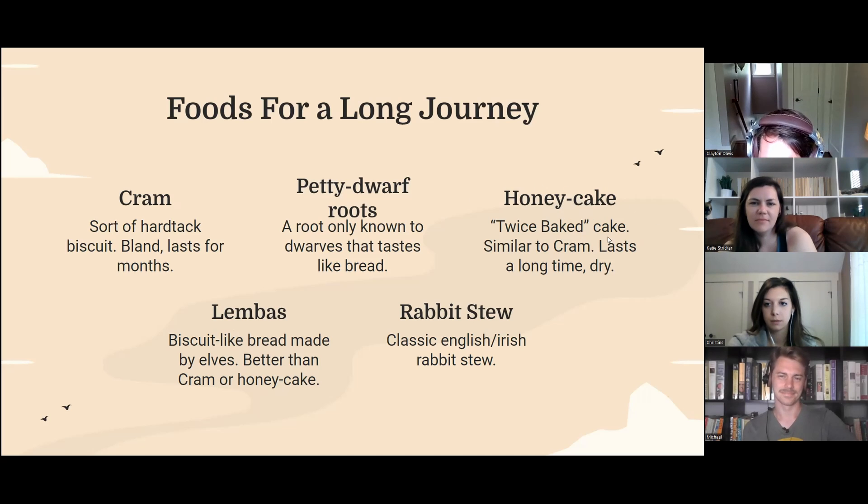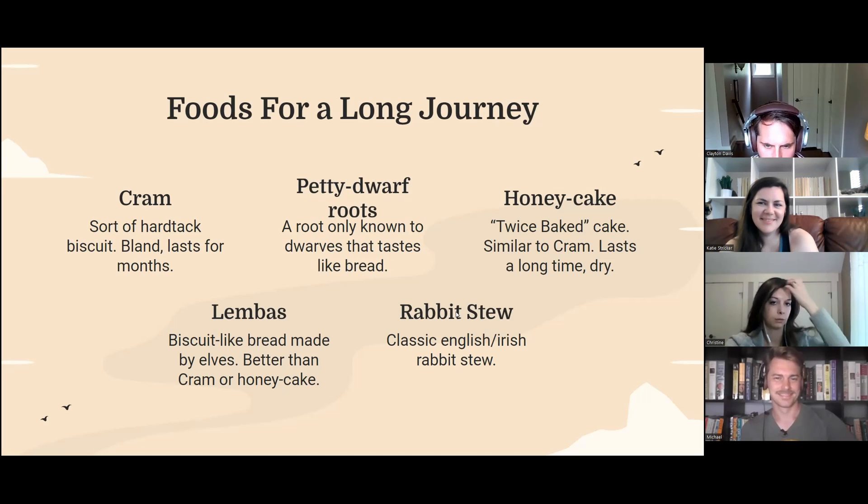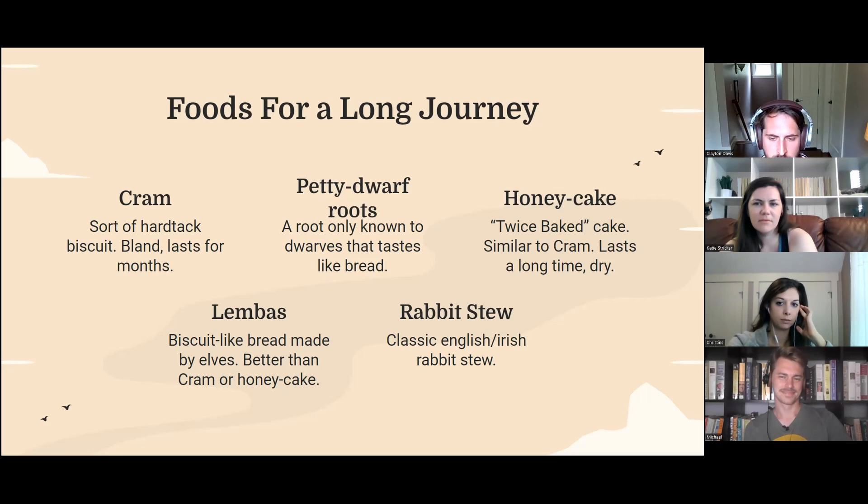There's some other random character not in the movies who makes the honey cake — maybe it's from the Hobbit, I'm not sure. Then there's petty dwarf roots, which maybe has another name. According to the Lord of the Rings fandom wiki, it's a special root only known to dwarves that tastes like bread and has the consistency of bread. And then probably the best looking thing in the movie was the rabbit stew.